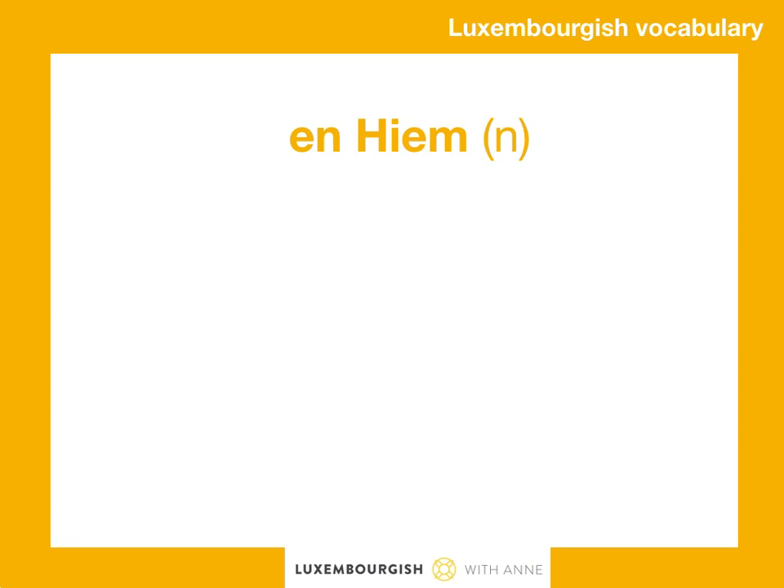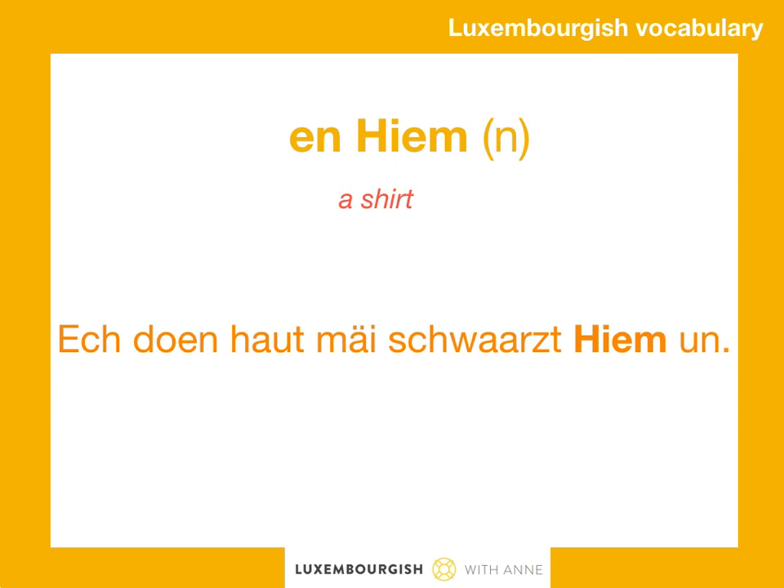An hierm. Now an hierm is a neuter noun, so be careful when you put an adjective before hierm. Beispiele? A stone haut mei schwarzt hierm unn.